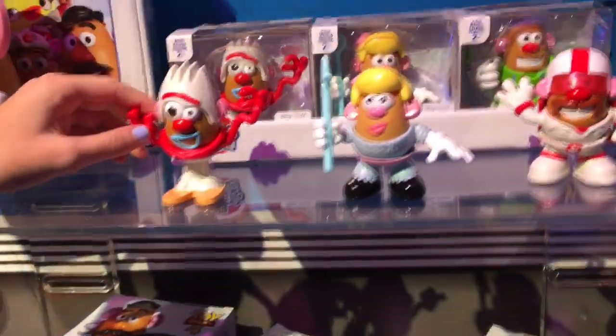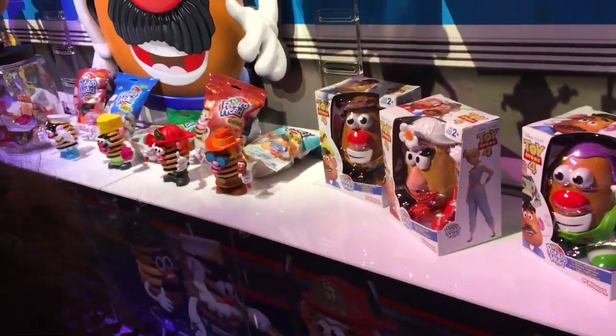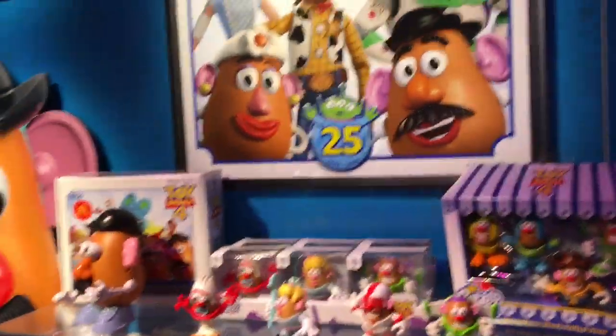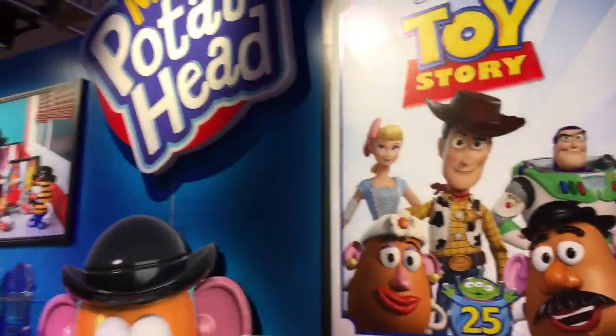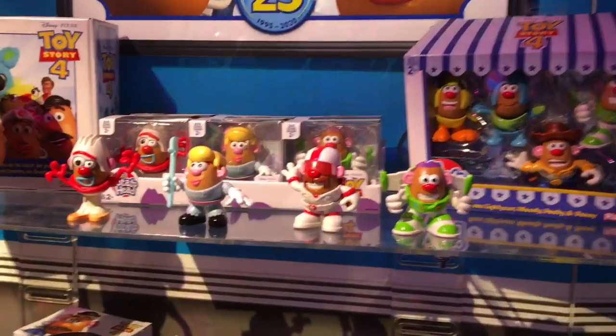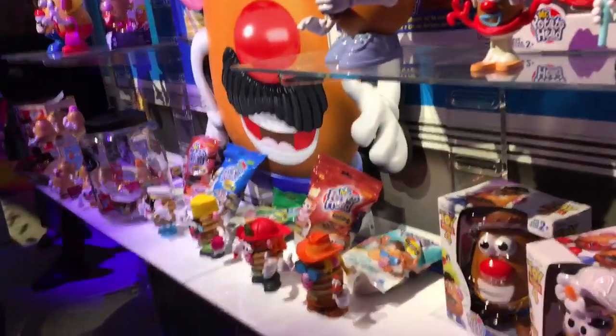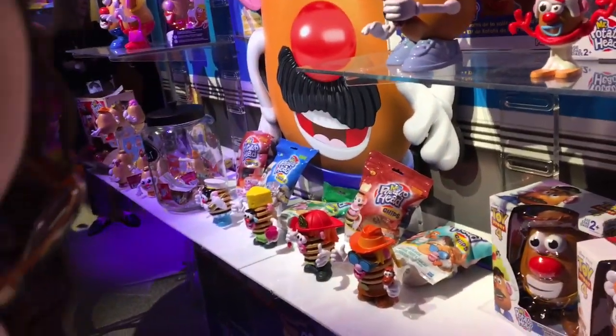There's Forky! It's Toy Story 25th Anniversary, so you have Mr. Potato Head dressing up as some of the iconic characters in the movies. Are those like blind bags? The Tots? Yeah, I'm surprised. That's awesome.